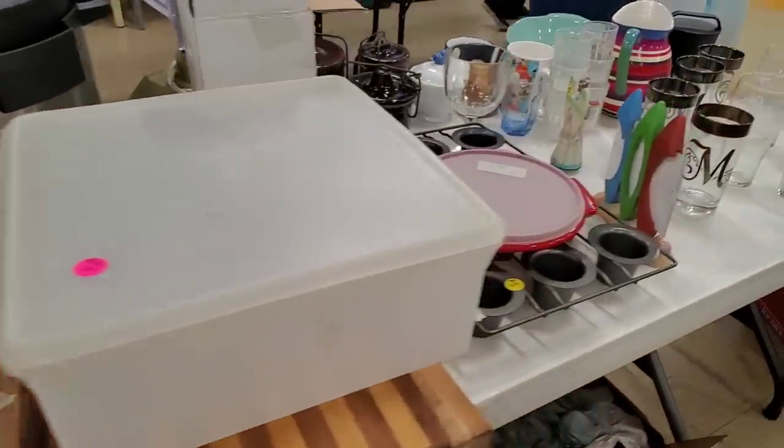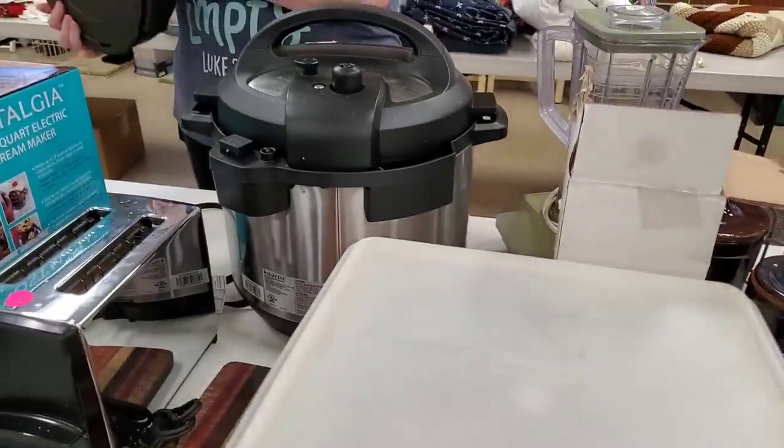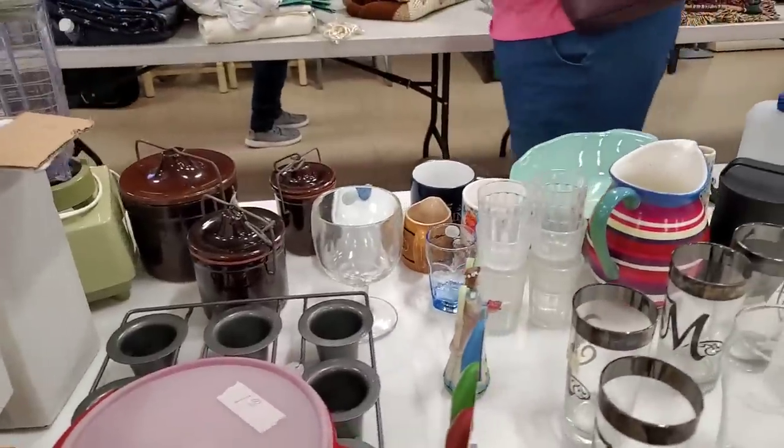Cutting boards. I have a little bows. Oh, they have an Instapot over there. Cheese crocs.